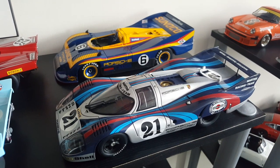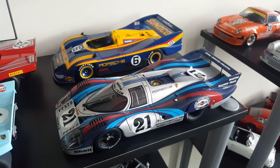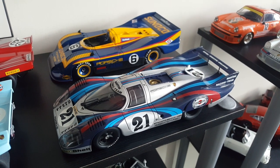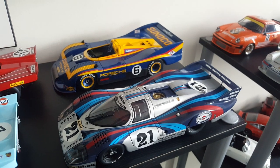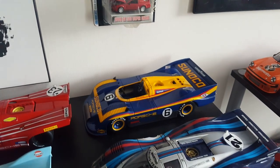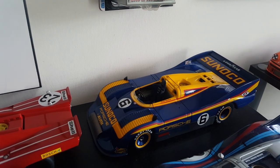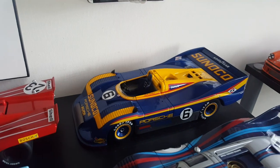This is the famous Martini 21 car, setting the top speed record at Le Mans down the Mulsanne Straight at 386 km/h. Incredible — thinking back, that was in 1970, that they were able to travel at speeds like that was amazing.